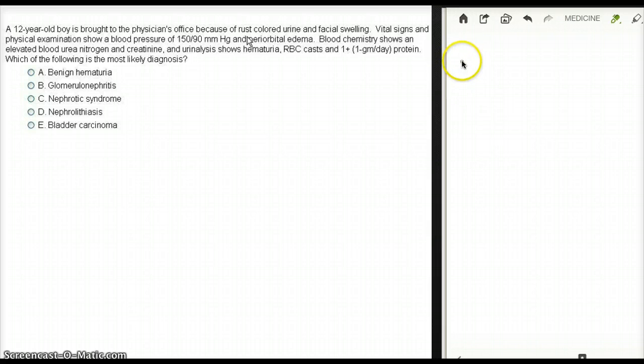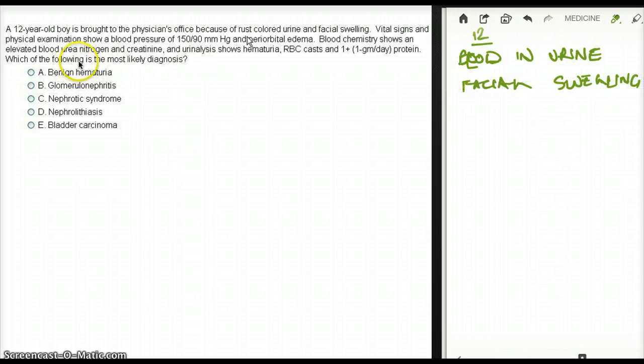Rust-colored urine means there is blood in the urine. Look at the age — he's only 12 years old, that's very important. The physical exam shows a blood pressure of 150 over 90, which is high for a 12-year-old, and periorbital edema.